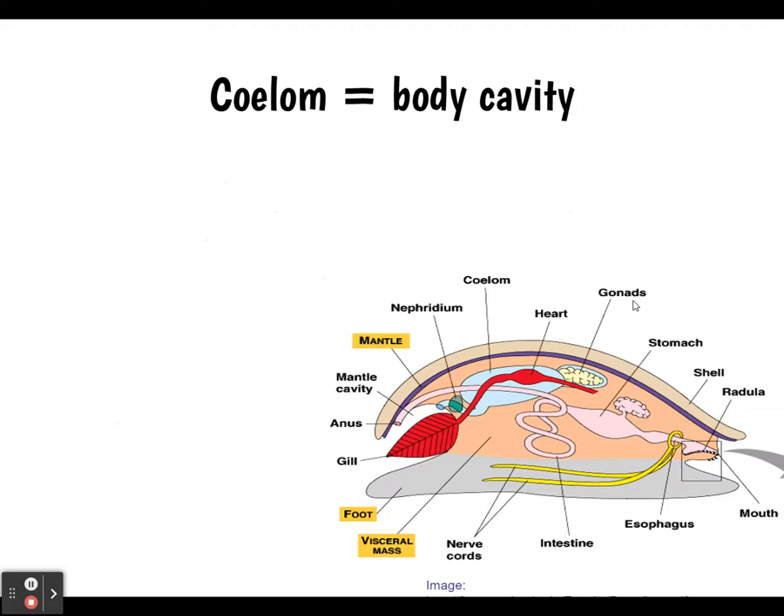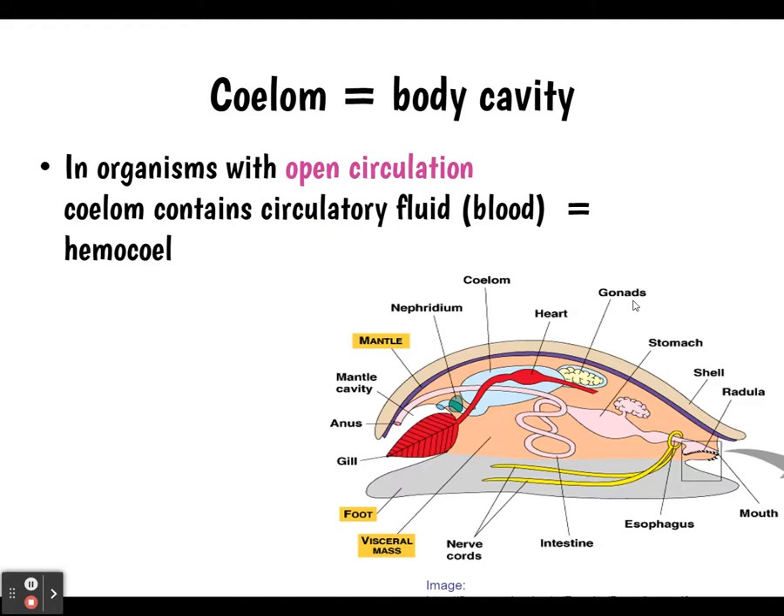In this diagram, the coelom is where the pericardial cavity is and where the heart is contained. You can see the gills, the radula, and all the different organs and body parts. In organisms with open circulation, the coelom contains their circulatory fluid, which we call hemocoel or hemolymph.